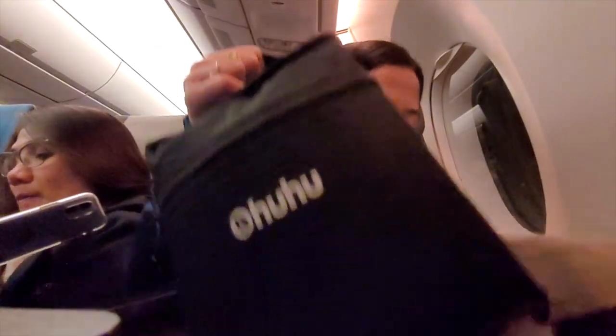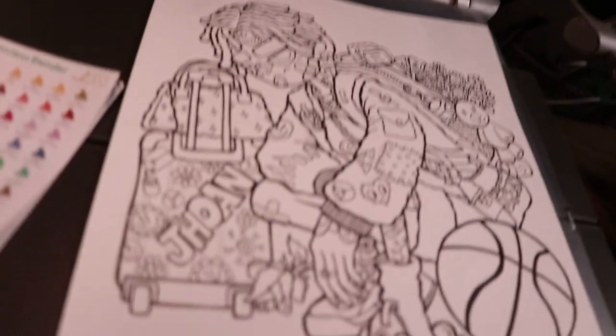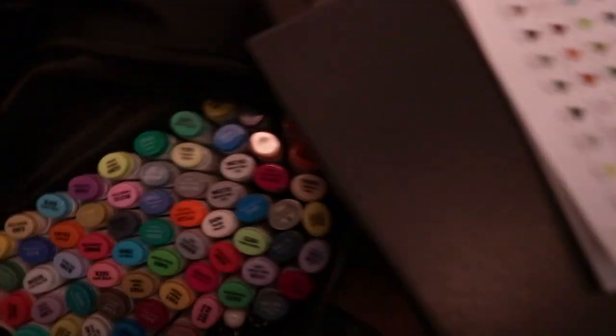Now I'm going to prepare the camera and start coloring. I look a bit sleepy here, but everything is ready so let's jump right into it.